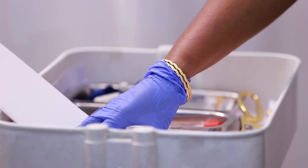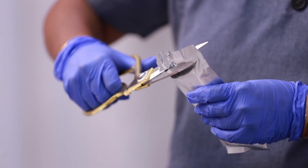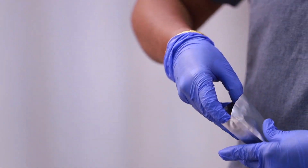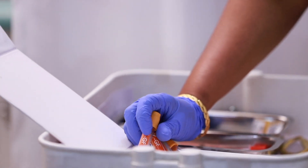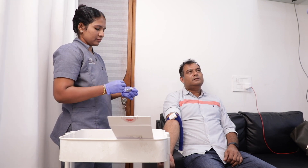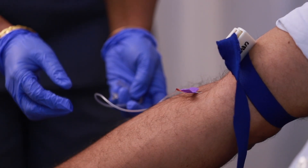How about GFC treatment? GFC treatment is the first step. GFC is a Growth Factor Concentrate. These are the GFC tubes — open and ready. We need to collect 16 ml of blood from these tubes. It is then injected back in. It is an absolutely painless thing.